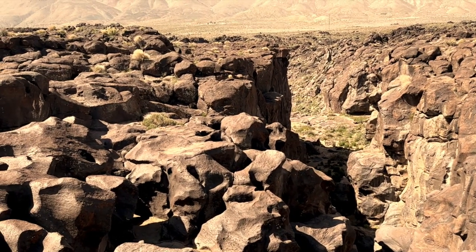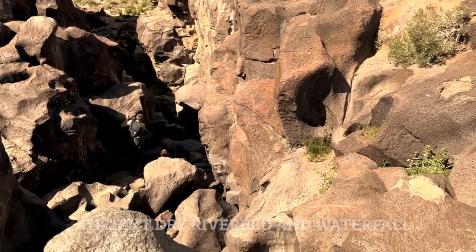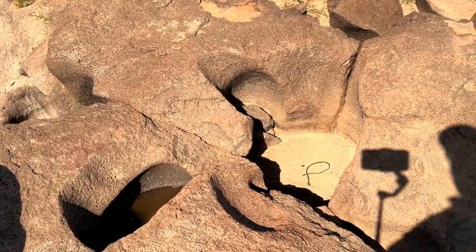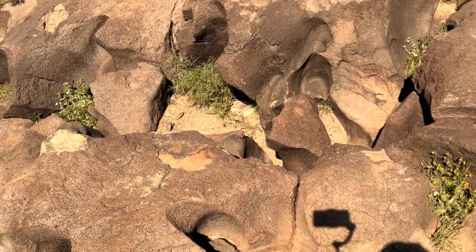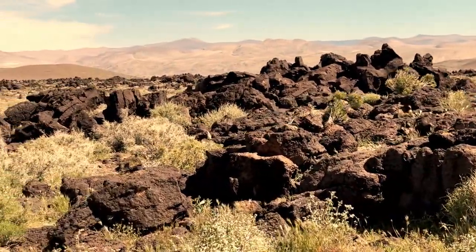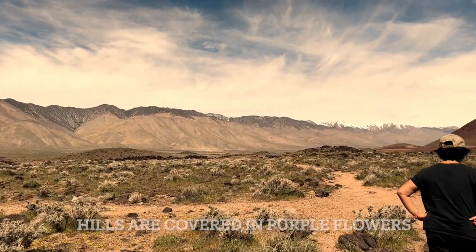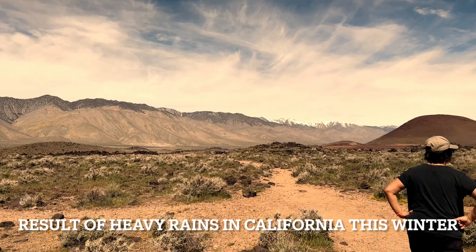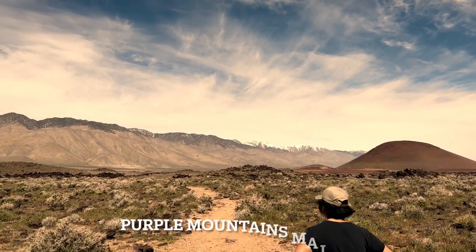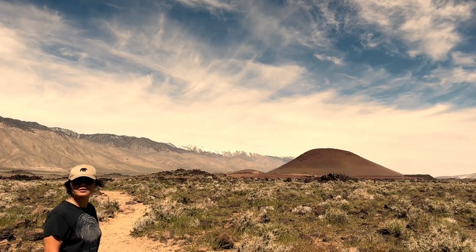Fossil Falls is an ancient dry riverbed carved into the lava rock. It's a short walk from the parking lot to see the dry waterfall. Since we had such a wet winter in California, there's a lot of growth in the desert. As a result, the mountains to the west of Fossil Falls across Highway 395 are covered in purple flowers. We passed by Fossil Falls many times on our trips on Highway 395, and this time I'm really glad we stopped.